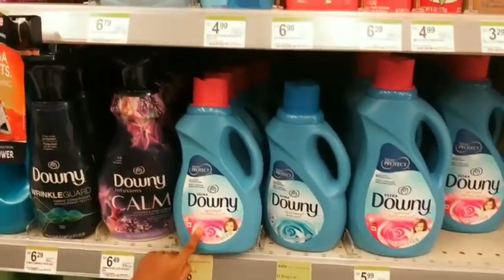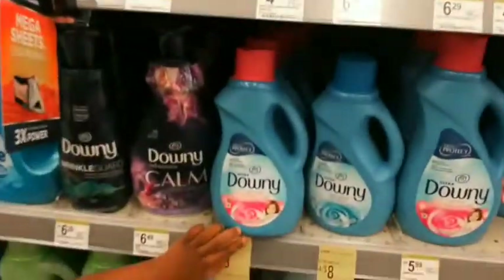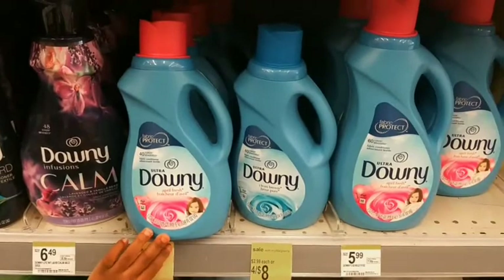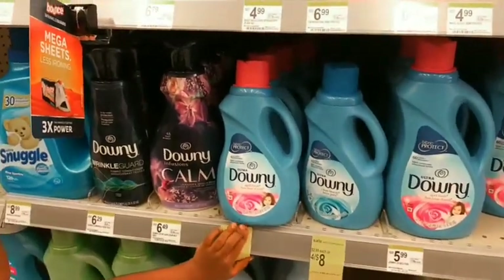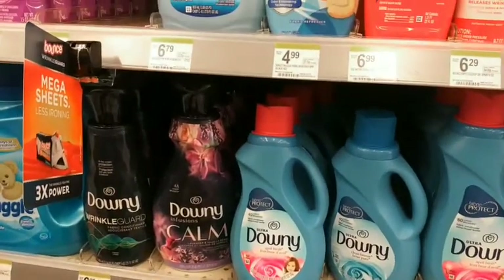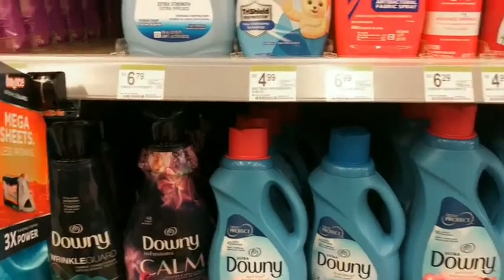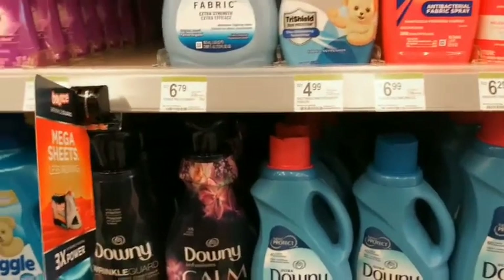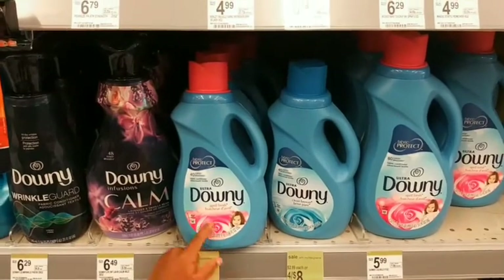The Downy and some of the Tide are on sale four for eight dollars — two dollars each. There are 50-cent coupons, so using two of them gives you a dollar off, making it two for seven dollars. Then we're going to use our five dollar registry reward, making it four items for only about 50 cents each.